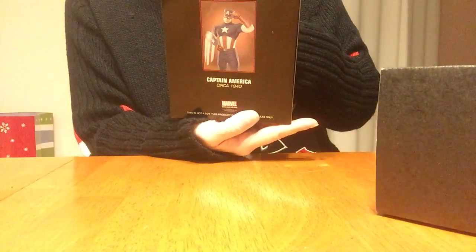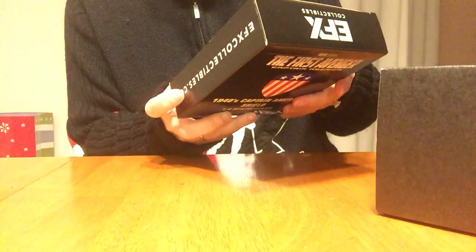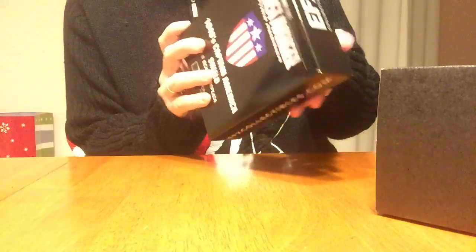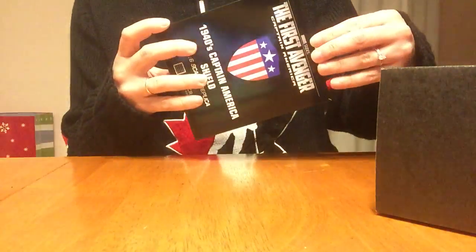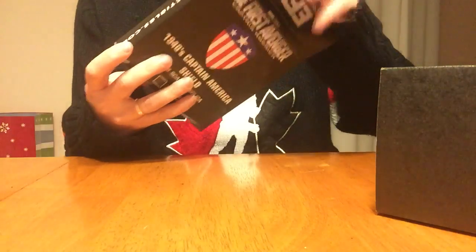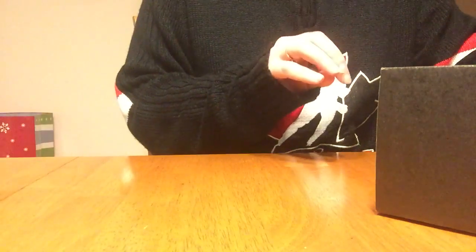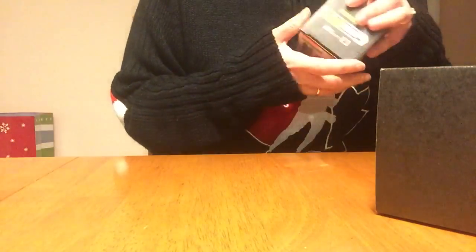And I have a Captain America toy, I believe. Oh, it's not a toy, it says. Ooh, it's for adults only. This doesn't look appropriate. What is that? I don't know. It's a shield of some sort? Let's see — it's a scaled replica. That's kind of cool.